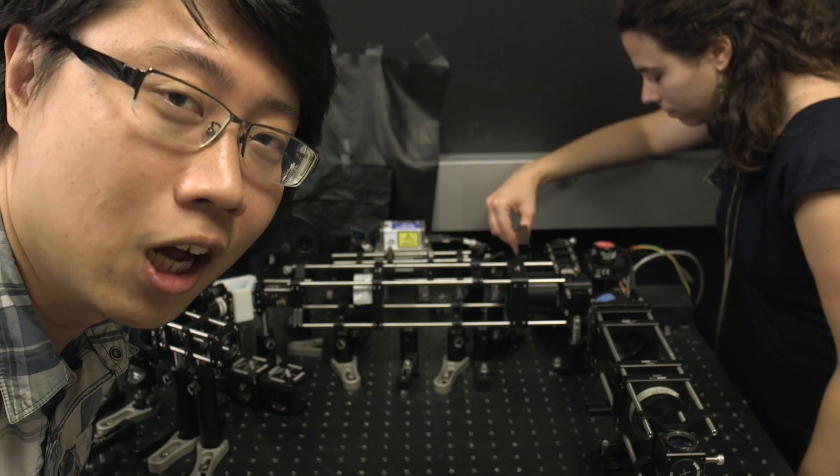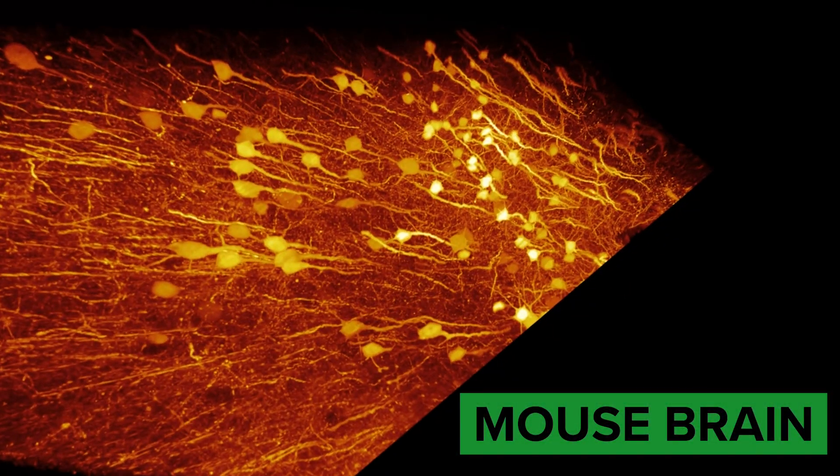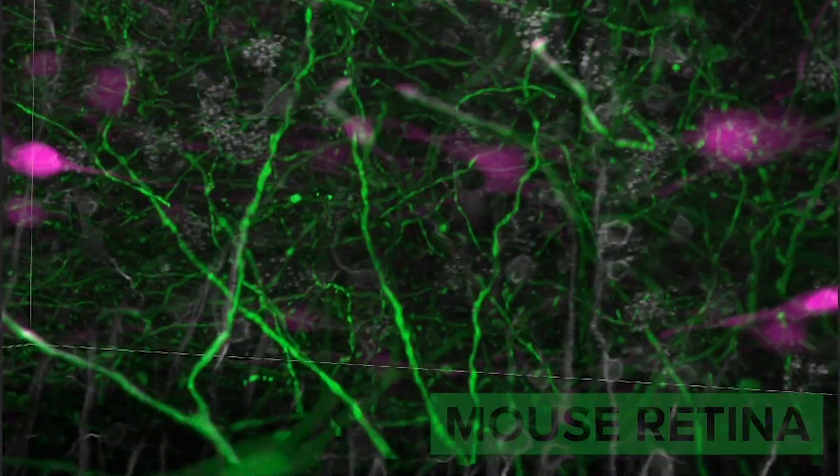Because we can see the whole brain at once, we can also use this technology to understand how we see things, how we smell things, and how we learn things, and all kinds of other cool stuff about our brain.